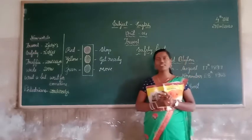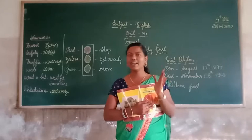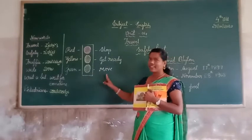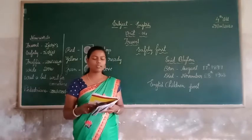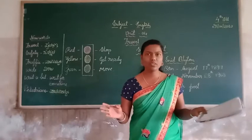How many colors are in the traffic signal? Three colors: red, yellow, and green. Red light indicates stop. Yellow light indicates get ready. And green light indicates move. And the zebra crossing — what about zebra crossing? Do you know how to cross the road?